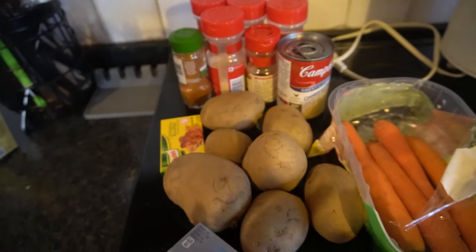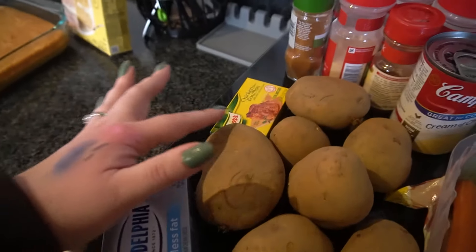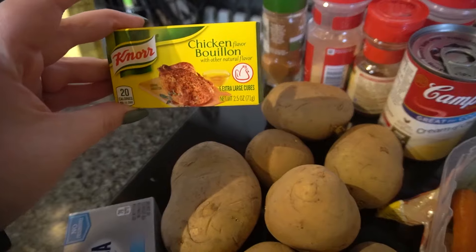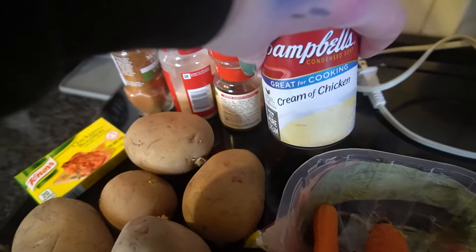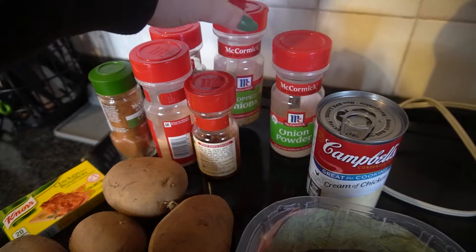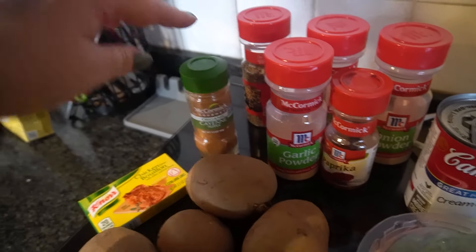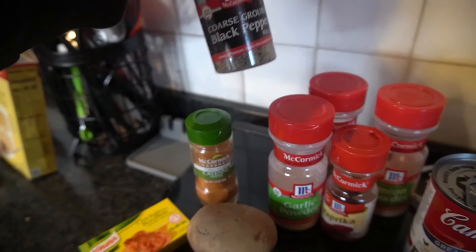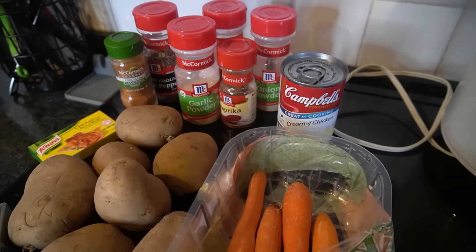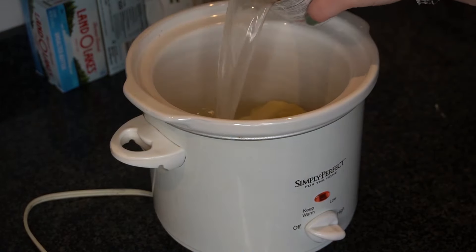Let's start on the potato soup — it's super easy. You just need potatoes, carrots, cream cheese, chicken stock or chicken bouillon, a can of cream of chicken, onion powder, some chopped onions, some paprika, garlic powder, cayenne pepper if you like a little spice, and some ground black pepper. That's what you need for the soup. You can also add cheese, which I'm definitely going to do once it's finished.